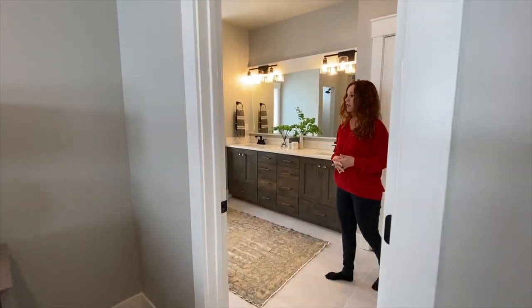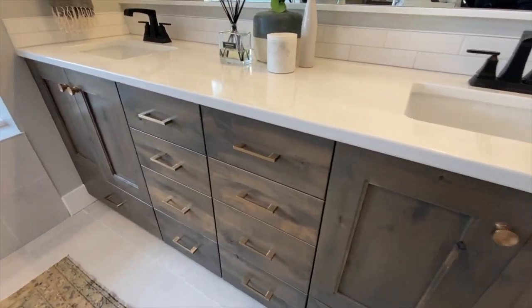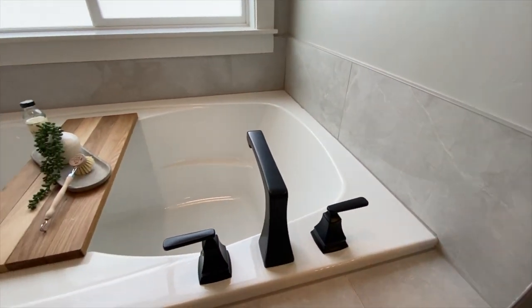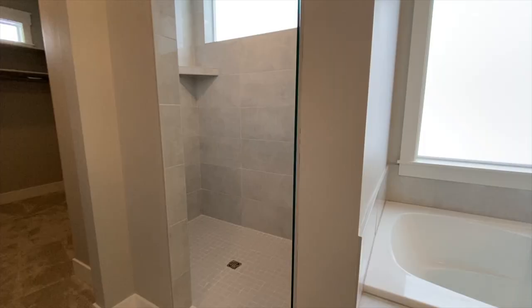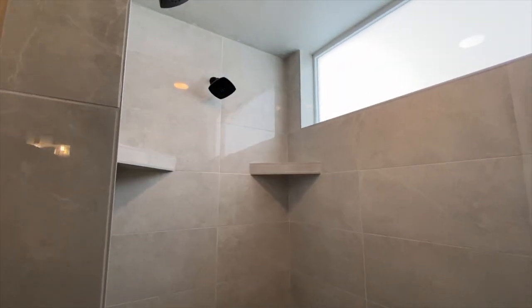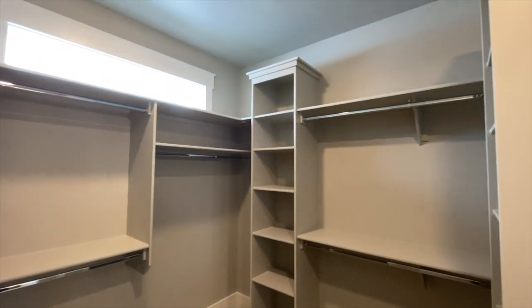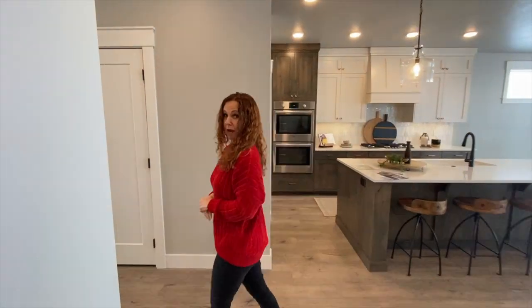The master bath is really a place to relax and rejuvenate. You have a double vanity with nice quartz counters, a soaker tub, a walk-in shower, and of course plenty of room for all your clothing. I like how even in the walk-in closet they added that extra touch — a window. Come let me show you the upstairs next.